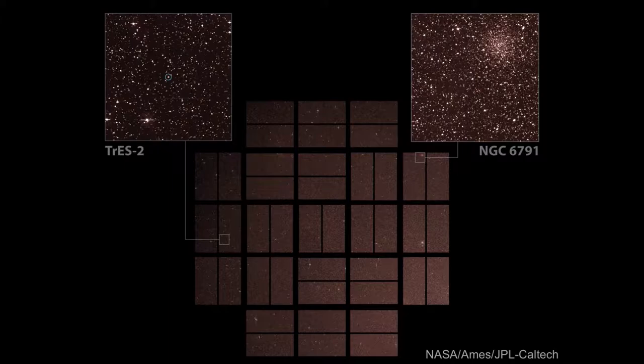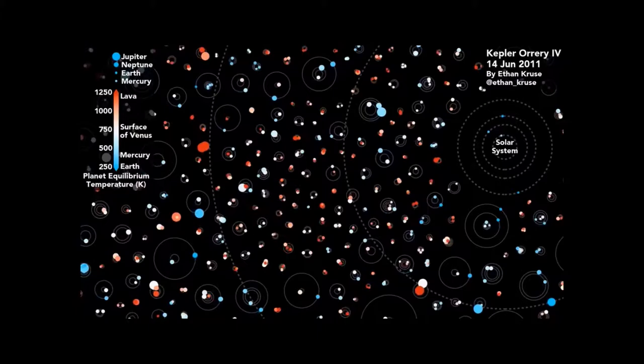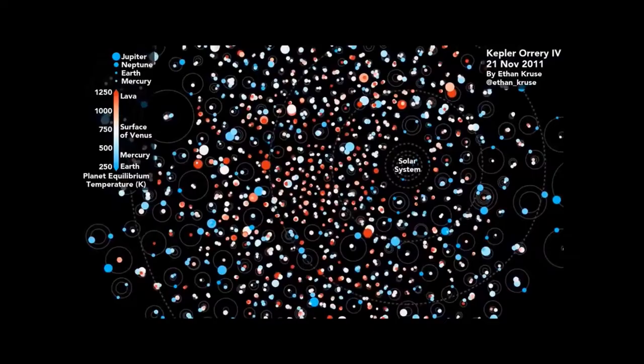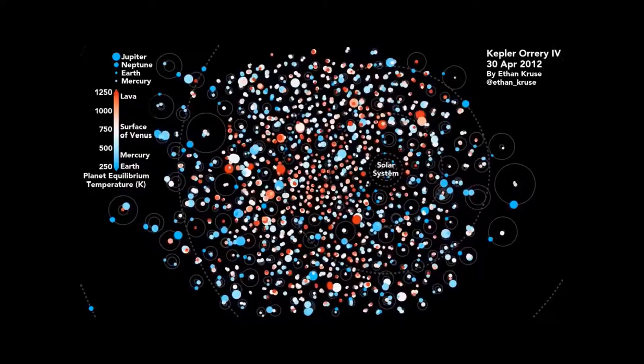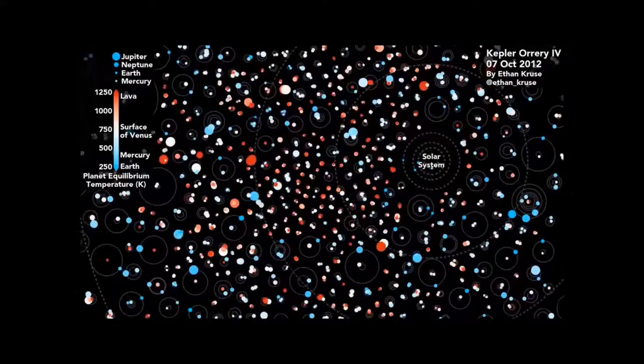What did Kepler find? It found thousands of planets around other stars, and even more than that, it found lots of stars that had multiple planets orbiting them. Those systems are typically of planets that are bigger than Earth but smaller than Neptune — planets for which we don't have analogs in our own solar system. These planets are packed very close to their host star; you can take all the systems Kepler found and pack them inside the size of our own solar system.